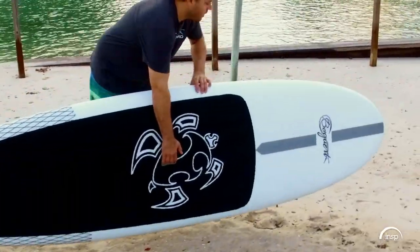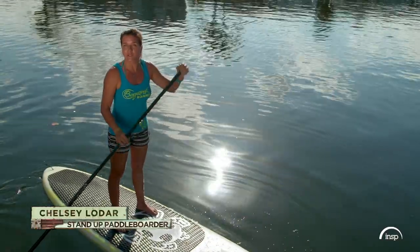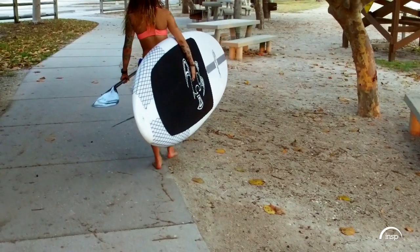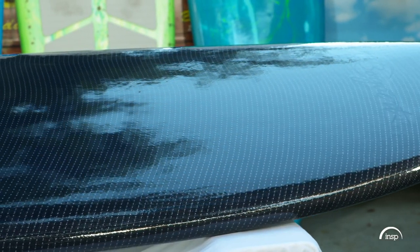What makes Bogart Boards better than others — they're literally made by his hands, so we make sure there's no imperfections. They're lightweight, user-friendly, but they're very strong, durable, and they last a long time.